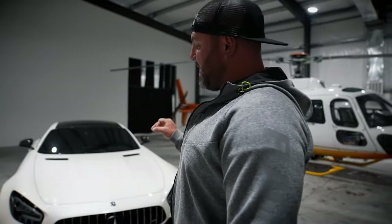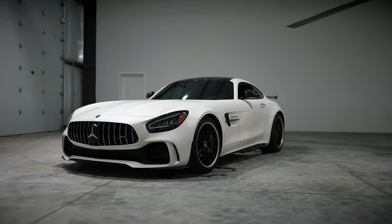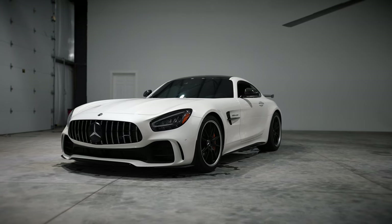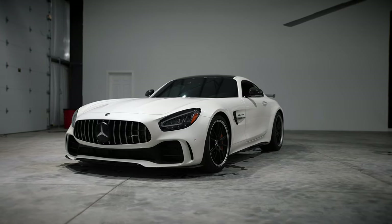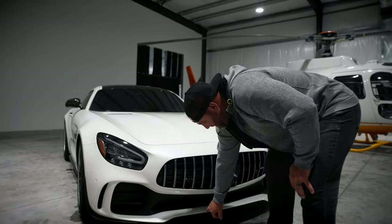Now here's one thing I do want to show you. I love white and black colors, mostly because I'm colorblind, but this is a pearl white — it is so beautiful. Underneath these LED lights it changes colors; it almost has like a purple hue to it. The cool thing about the GTR is all of these carbon fiber pieces that kind of go all the way around the car, which are for the track and aerodynamics.